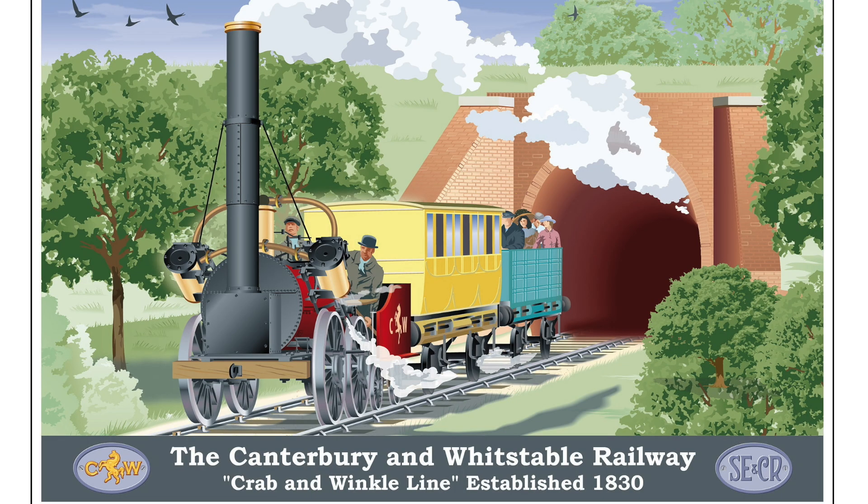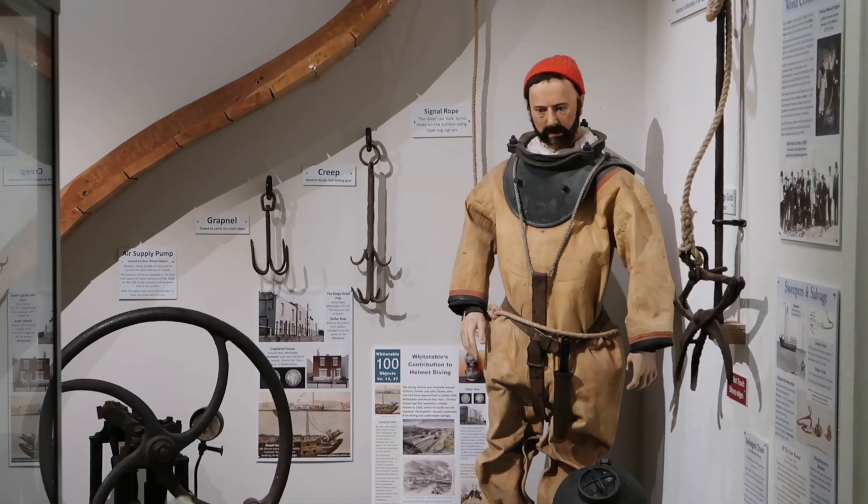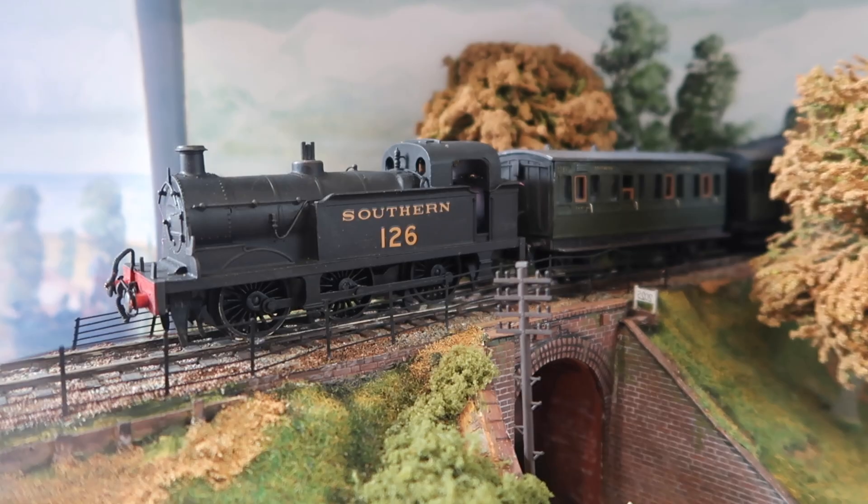In 1830, the now famous Canterbury and Whitstable Railway was formed, although to locals it was known as the Crab and Winkle Line, mainly for the seafood for which Whitstable had become famous. In essence, all the big names had been involved with the railway at one point in the process.